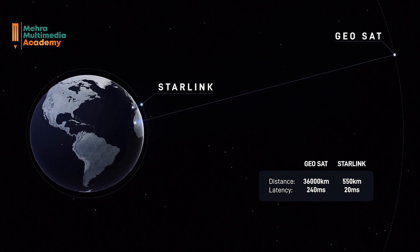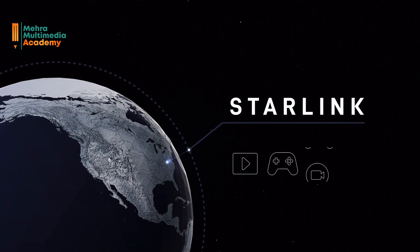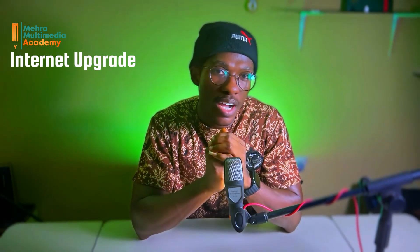This means that even if you live in a rural village or a hard-to-reach location where traditional internet options are limited or unavailable, you can still enjoy fast and reliable internet with Starlink. Now let's talk about what Starlink can offer you in Ghana. With Starlink, you can expect a significant upgrade to your internet experience.